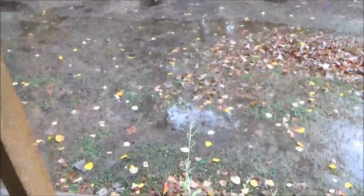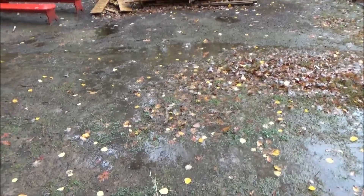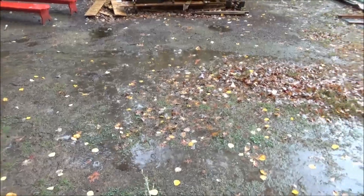Good morning, this is Troy from the very wet do-it-yourself world and the off-grid project. We have flash flooding warnings for the area, and I do have flash flooding — well, not literally, but I have little streams running through my property here.